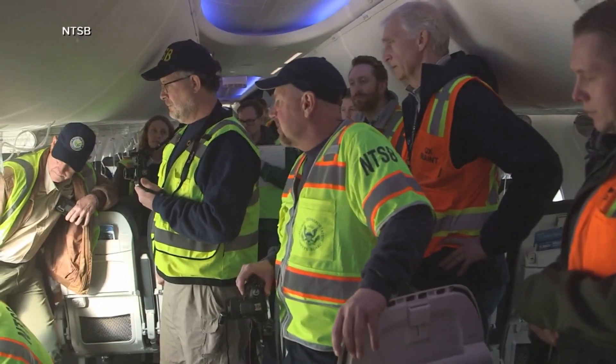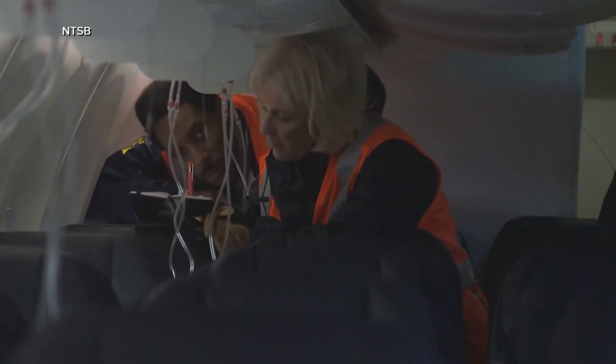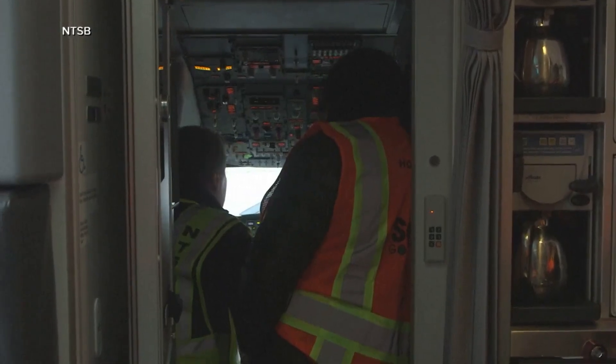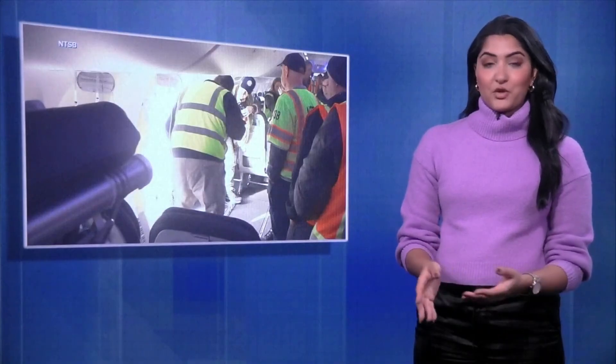Everything is part of this investigation. We're going to look more at the maintenance records, the electronic logs, and we're going to talk to maintenance personnel. Authorities have revealed no data can be pulled from the cockpit voice recorder because an overwrite routinely takes place two hours after a flight, re-recording over that data.